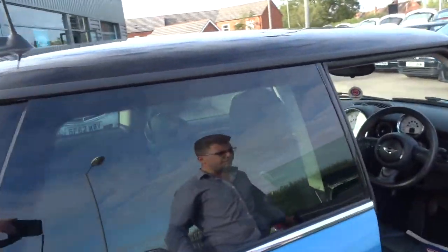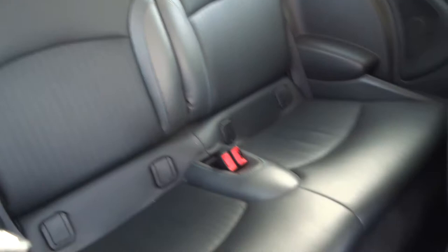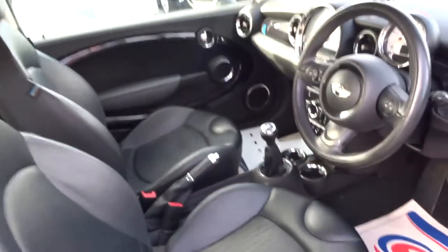Inside the car itself, you've got a black leather interior which also gives you the same Bayswater theme with the blue and the grey. It's also got ISOFIX there, and there's contrasting stitching throughout the car.